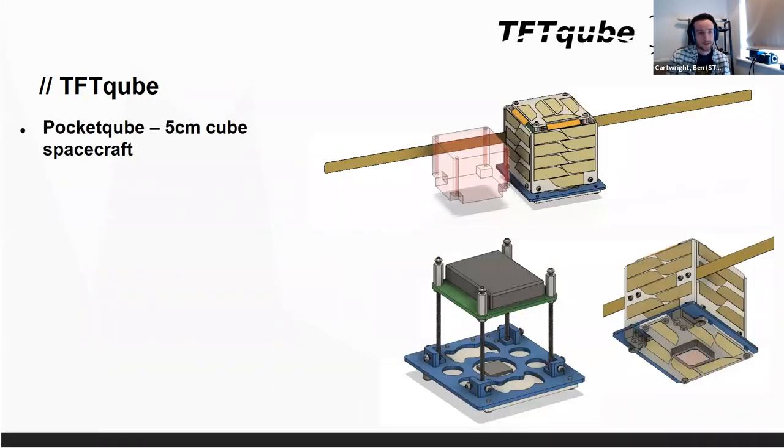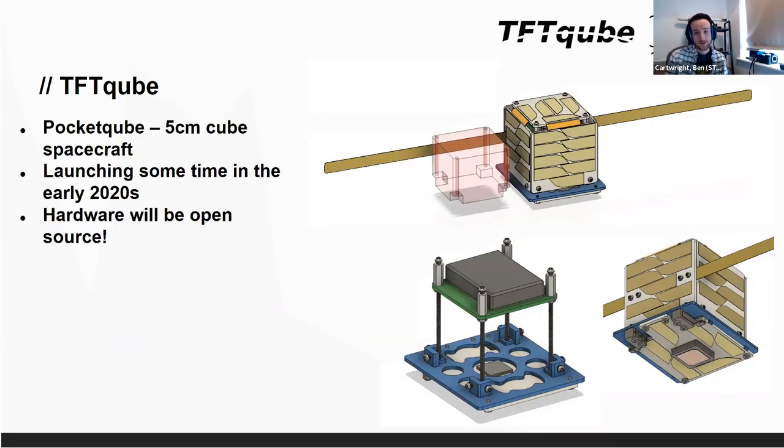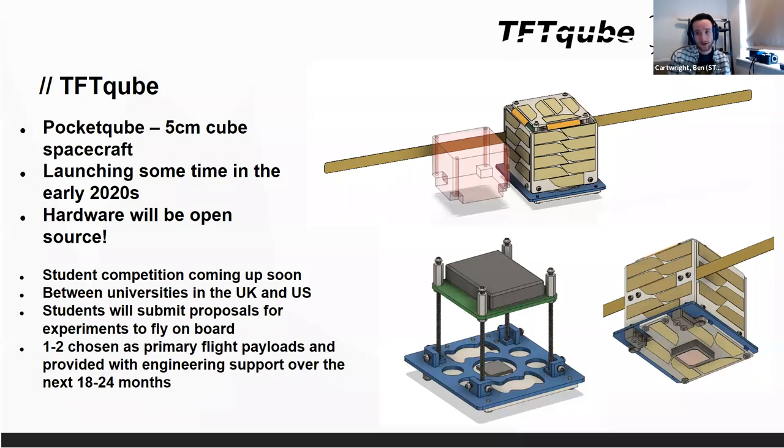So this is a brief bit about the pico satellite. It's a five centimetre cube spacecraft, hopefully launching sometime in the early 2020s. It's all open source — we want to contribute to the amateur open source space initiatives going on at the moment, things like Libra Space Foundation. We want to lean into the outreach aspects and we're looking at running a student competition for designing a payload in the near future.